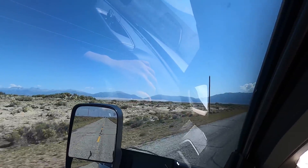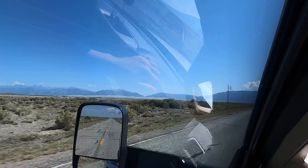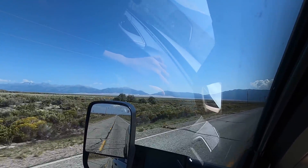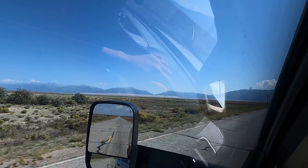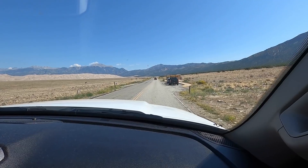That's the sand dunes there. That is so trippy, really — it just looks different, different than what I imagined. I'm assuming we're going to be going in behind it. Should be there shortly though — yay, there's the sign!